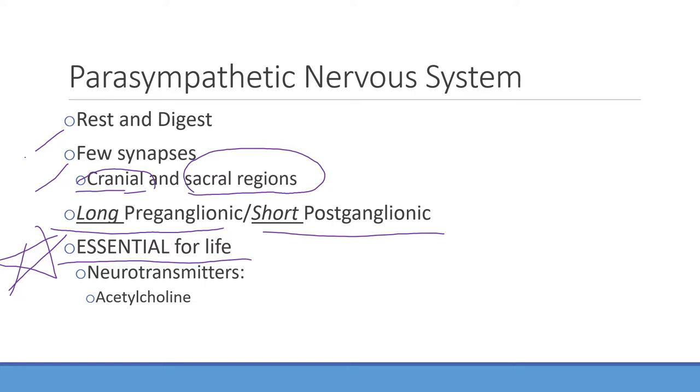The sympathetic system is not needed to be alive, but the parasympathetic is — you need it to digest. The advantage of the parasympathetic for memorizing is that acetylcholine is the only neurotransmitter you need to be concerned about. Long preganglionic, short postganglionic. The synapses are very few but located in the cranial and sacral regions, and this system is essential for life.